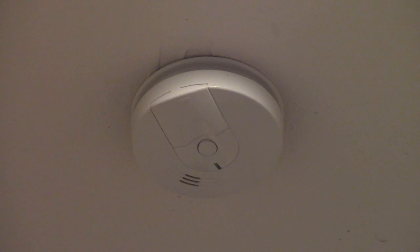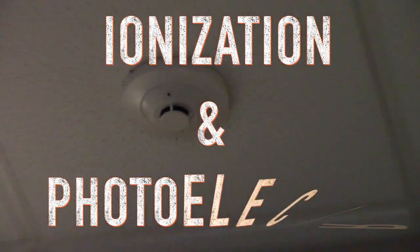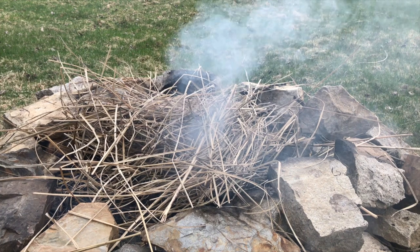There are two types of smoke alarms and smoke detectors: ionization and photoelectric. Ionization detectors are built to detect generally fast flaming fires, while photoelectric sensors are usually more responsive to smoldering fires.